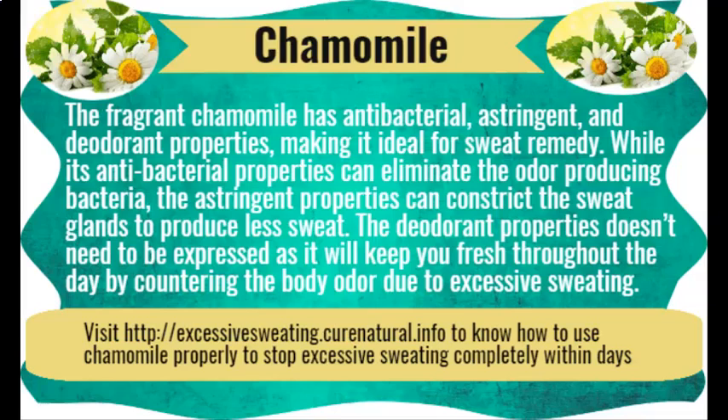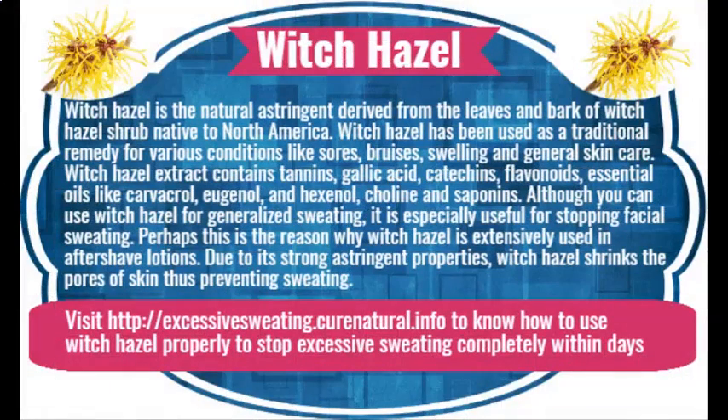Sage herb has many qualities that make it an excellent antiperspirant herbal remedy. The leaves of sage contain tannic acid. This acid, due to its astringent properties, constricts the sweat glands and helps in reducing perspiration. Sage is also antibacterial and antifungal, and thus restricts the growth of bacteria that give rise to sweating.